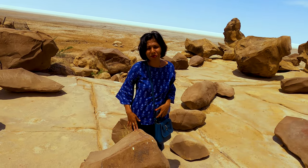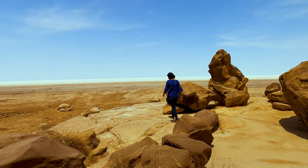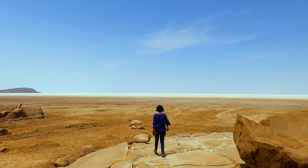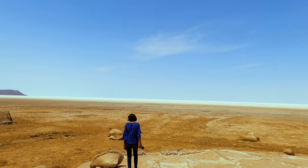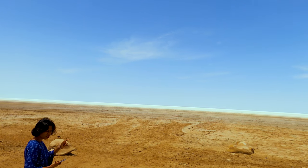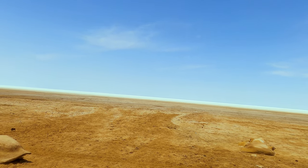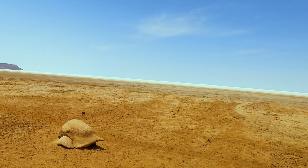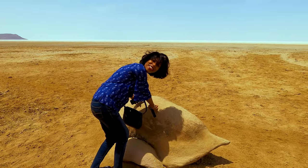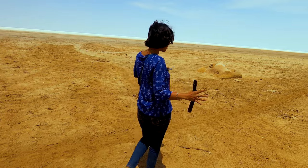Apparently it seems like a stone, but this used to be a bark of a tree. This fossil is shaped like a tortoise, and this one — I don't know, but a weird shape.